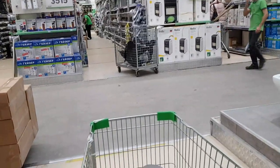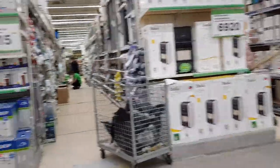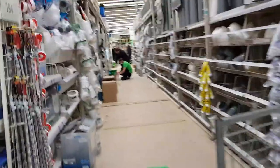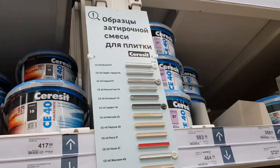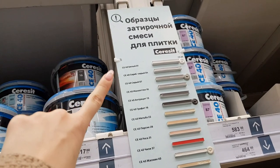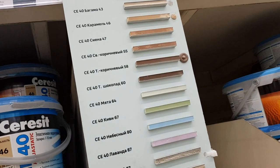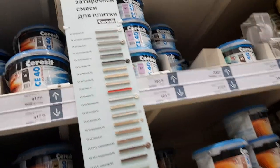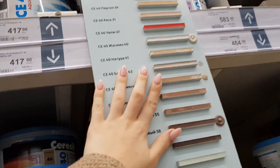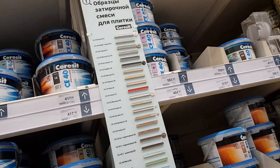Нужно купить затирку для плитки и шпатель для затирки. Взяла затирку Ceresit — серебряно-серую CE 40 и шоколадную CE 40 T60. Сейчас обсуждаем с Пашей — кажется, нужно поменять серебристую на «Багаму», потому что плитка у нас, кажется, в тёплых оттенках. Паша приедет — будем думать.